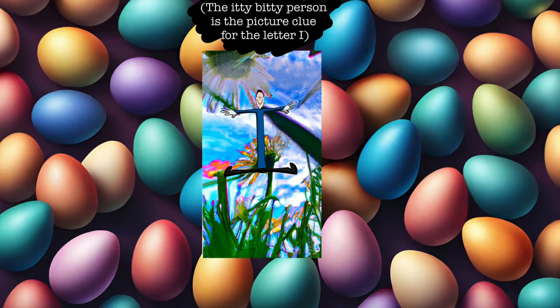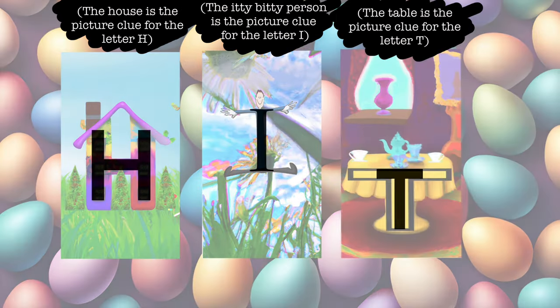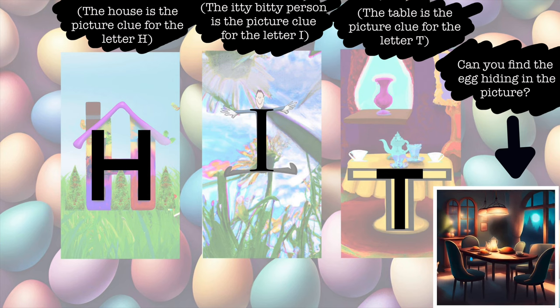Hi, itty-bitty person! The first egg is hiding inside our warm house by the dining room table. Can you find the hidden egg? Great job!